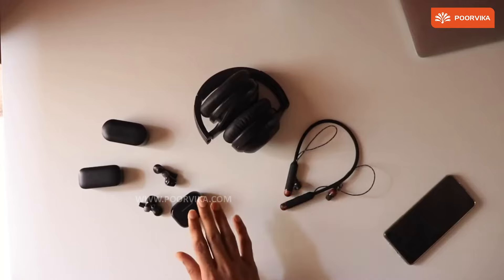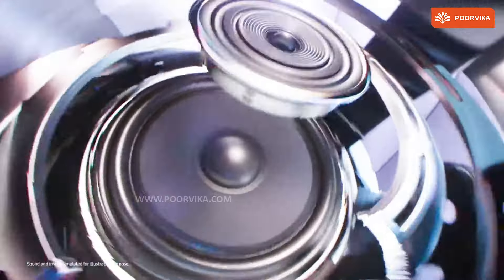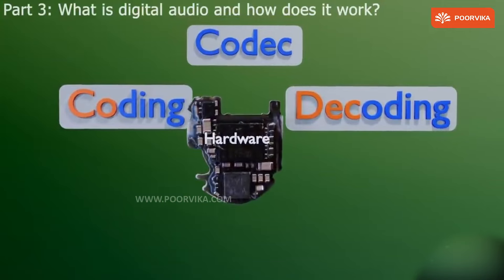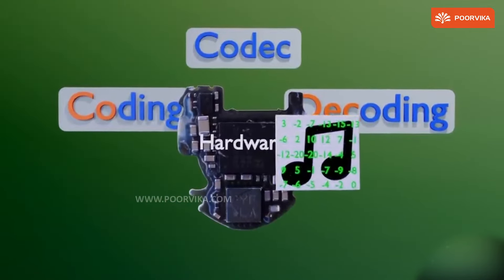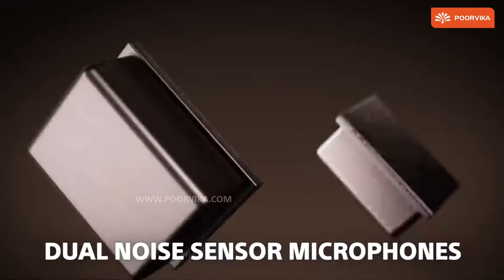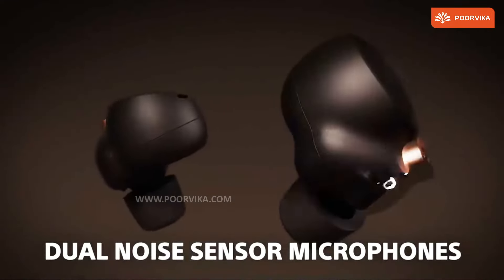Will neckbands be considered TWS? Not really. The idea is for the two buds to be linked wirelessly and work seamlessly. Neckbands have one processor that decodes the wireless information and splits it into two audio streams — left and right — onto both buds through a wire. While TWS has two processors linked to each other so that audio information gets sent as separate signals. This makes TWS even more of a technical marvel.